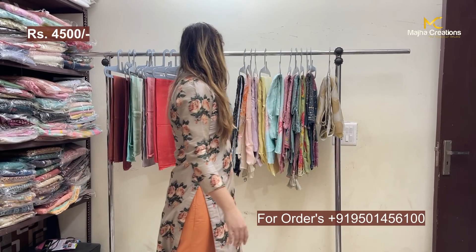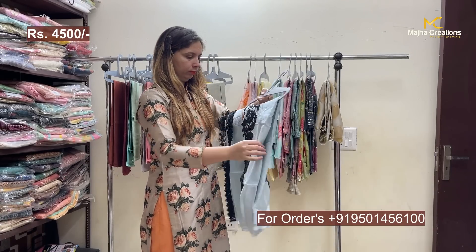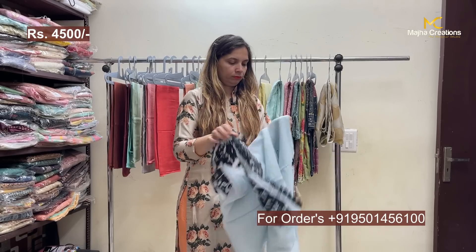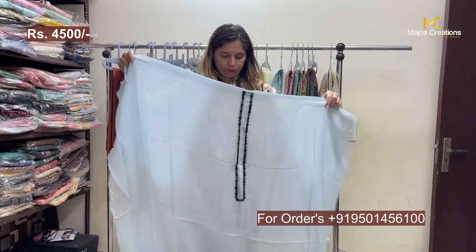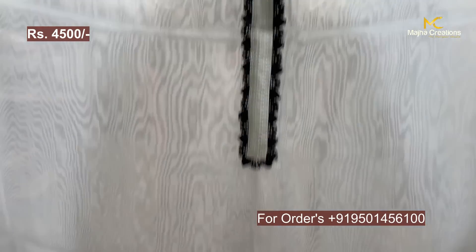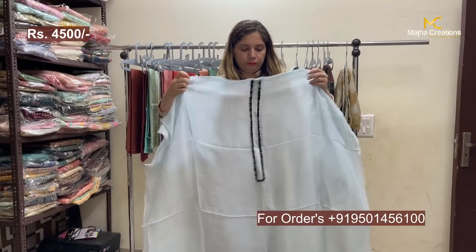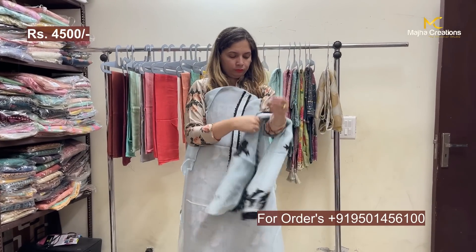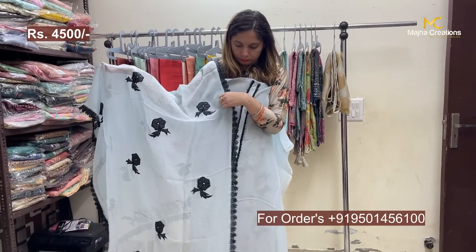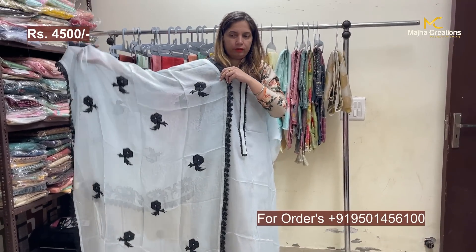Two color shades — one in grey and one in powder blue. Same work will be in the powder blue shade as well — applique work with lacing and dupatta included. Very pretty. Range: 4500.